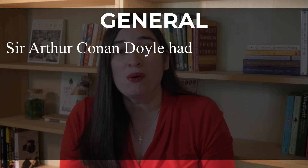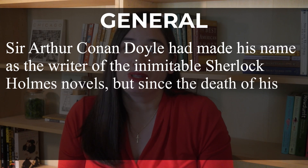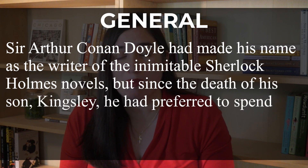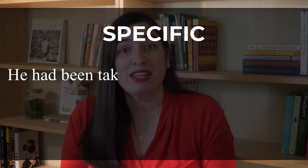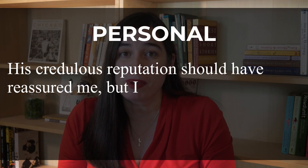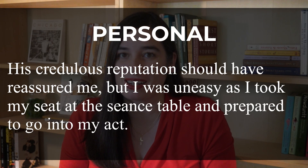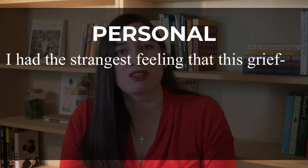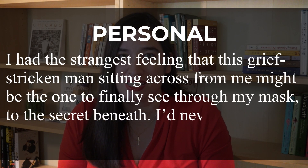You can use it to introduce a historical character and his background. "Sir Arthur Conan Doyle had made his name as the writer of the inimitable Sherlock Holmes novels, but since the death of his son Kingsley, he had preferred to spend his time seeking a connection to the spirits of the dead. He had been taken in again and again by spiritualists, fortune tellers, and a pair of supposed telepaths. His credulous reputation should have reassured me, but I was uneasy as I took my seat at the séance table and prepared to go into my act. I had the strangest feeling that this grief-stricken man sitting across from me might be the one to finally see through my mask to the secret beneath."